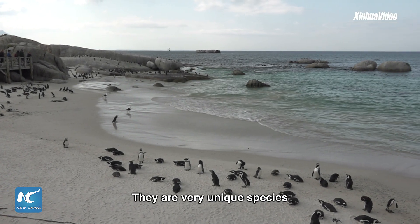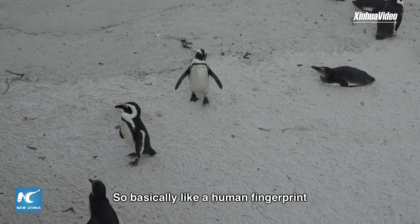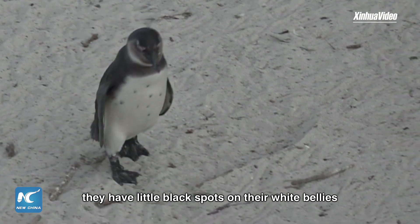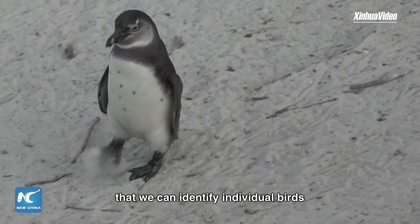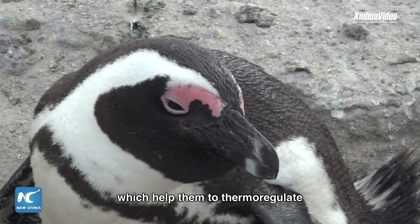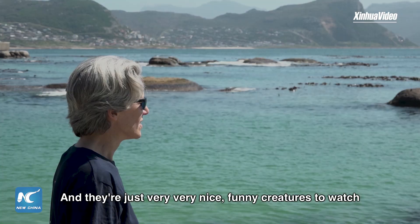They are a very unique species. They actually have individual spot patterns, basically like a human fingerprint. They have little black spots on their white bellies that we can identify individual birds. They have these pink glands over the eyes which help them to thermoregulate. And they're just very, very nice, funny creatures to watch.